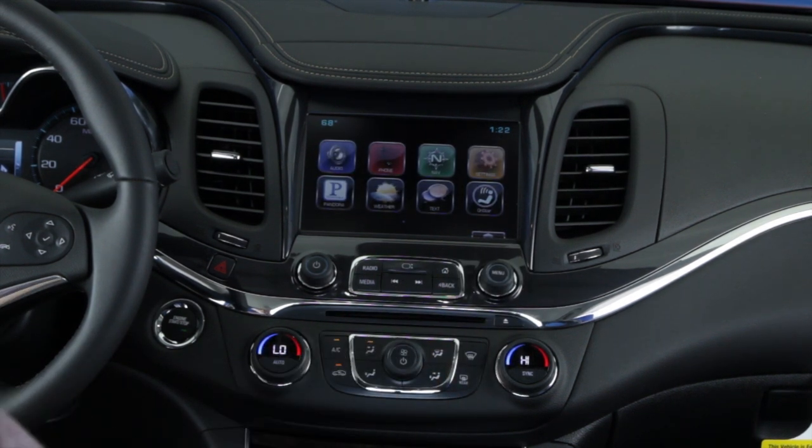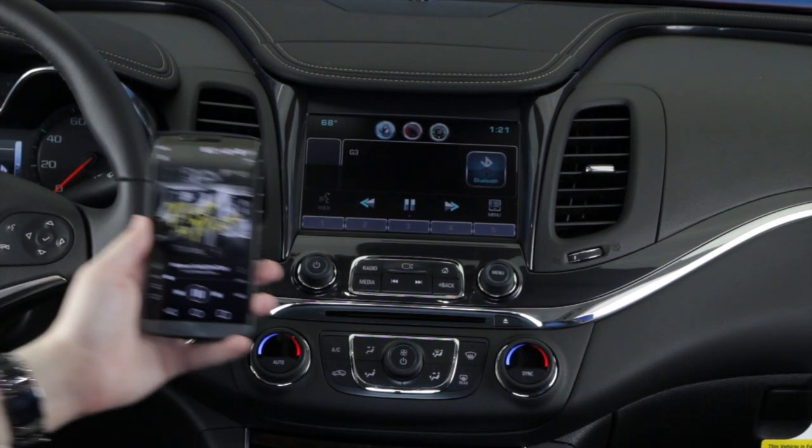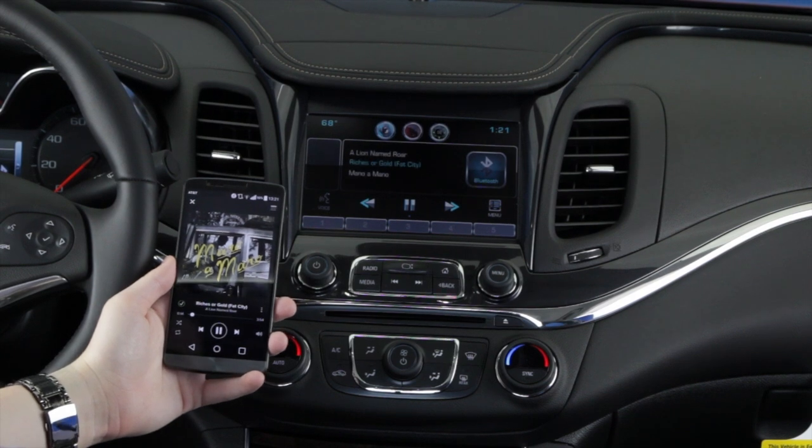In order to stream music from your device, hit the media button on the car console. You can now open the media on your device you wish to stream.